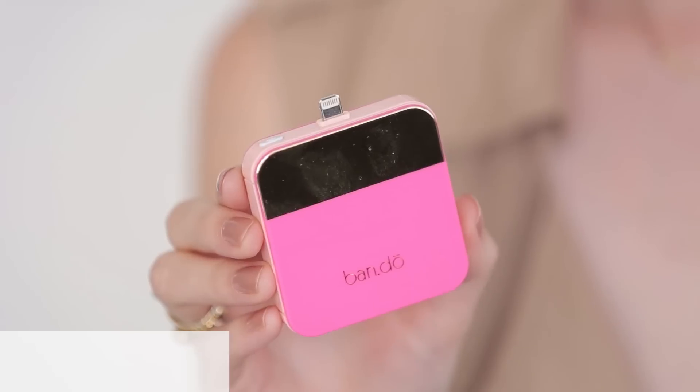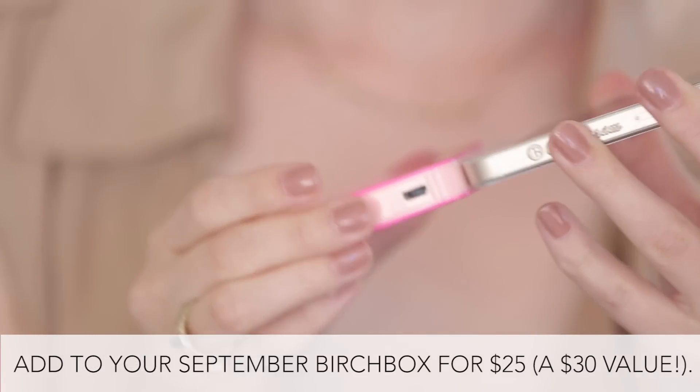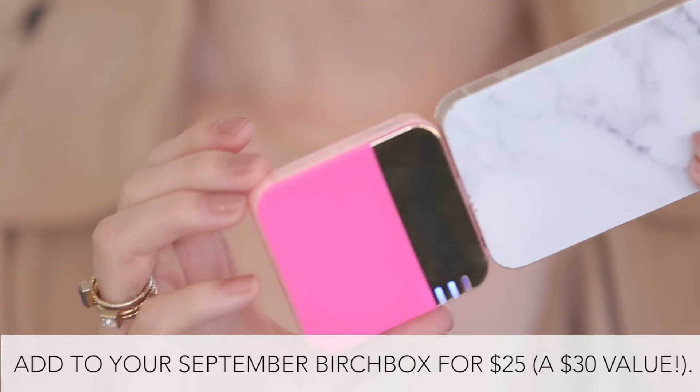Next we have this really cute bandeau iPhone charger. These are super useful if you're out all day on the weekends or if you're on vacation and you don't have time to run back and plug in your phone — this is gonna really save the day. I use these all the time when I'm out.